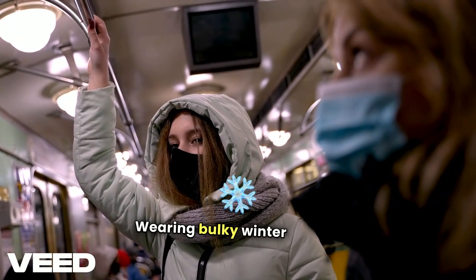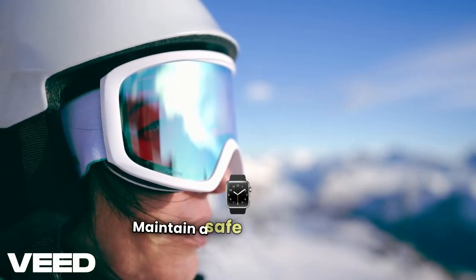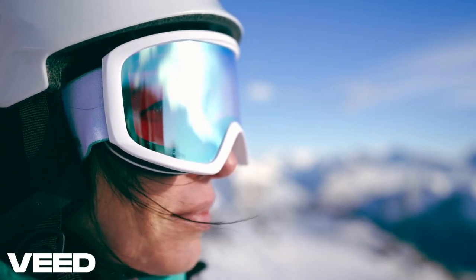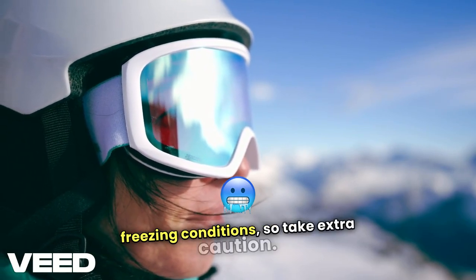Wearing bulky winter clothes near a fire can be risky. To prevent burns, maintain a safe distance from flames, and watch out for boiling water or hot surfaces around campfires. Burns can quickly become dangerous in freezing conditions, so take extra caution.